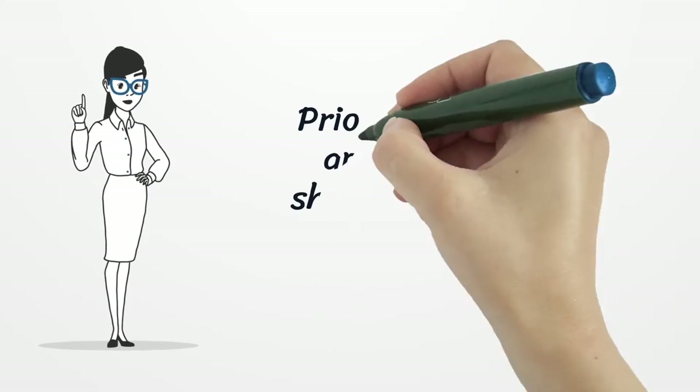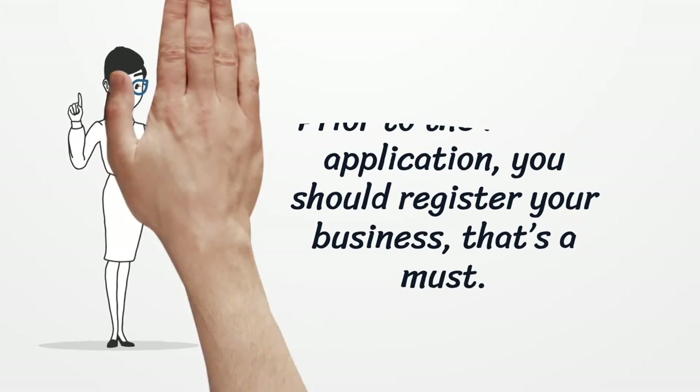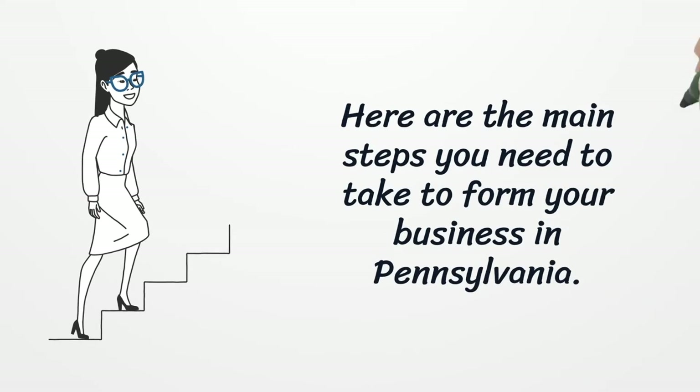Prior to the license application, you should register your business — that's a must. Here are the main steps you need to take to form your business in Pennsylvania.